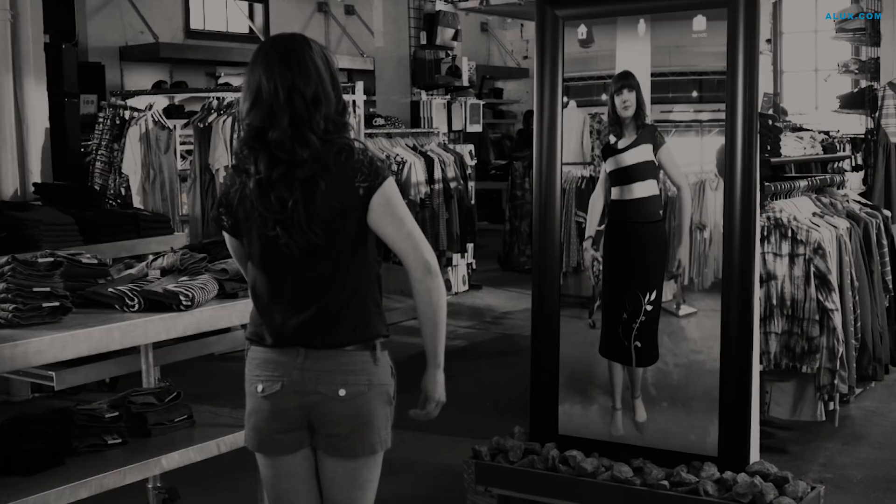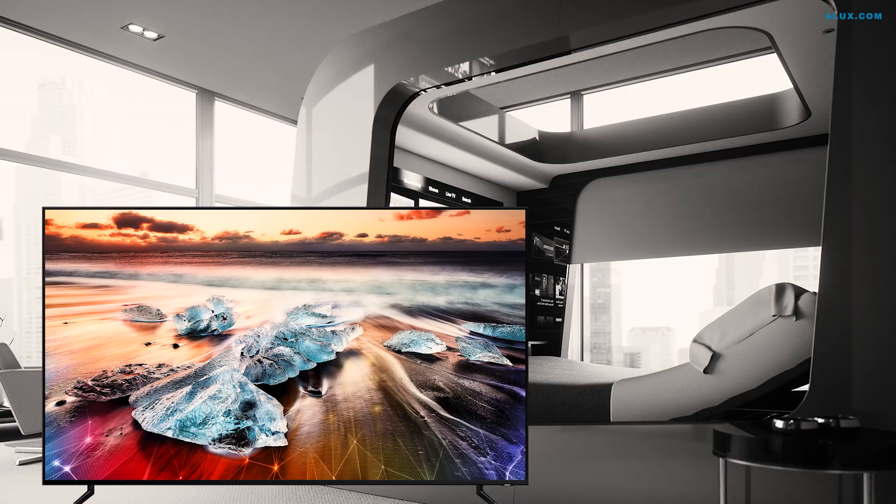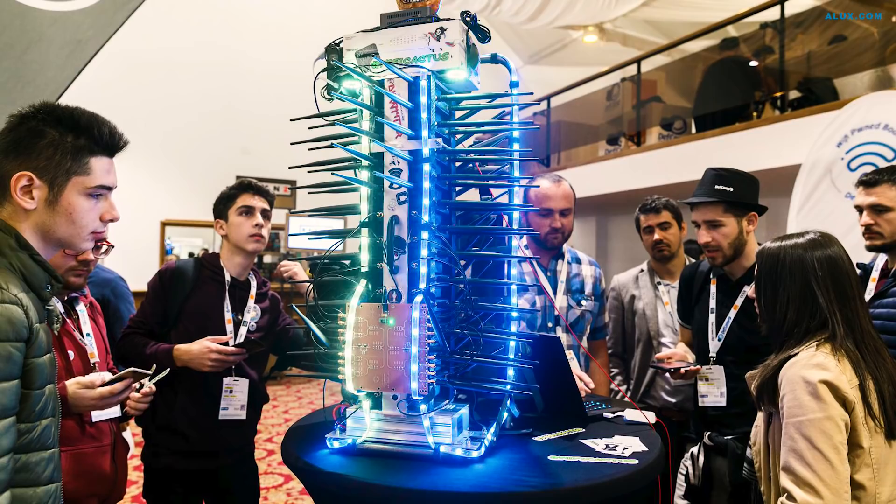Not all tech is worth the precious metal its chip is made of, so it's a good idea to cut through the hype and get to the facts on whether your new luxury tech is actually worth the big spend. We've done some snooping into some of the hottest luxury tech and come up with a list of 15 luxury tech products actually worth the money, ranging from media to home, from bikes to barbecues, catering to all tastes and preferences.